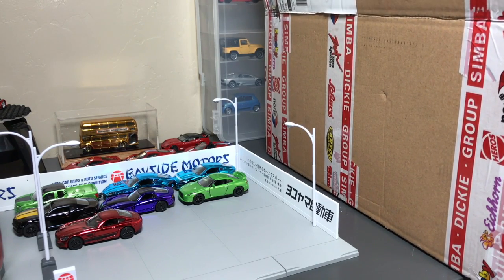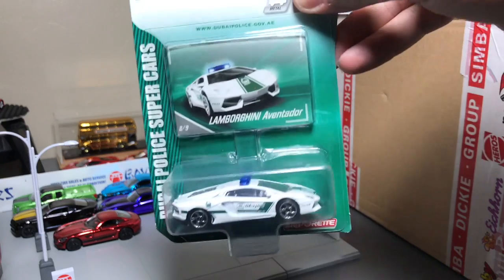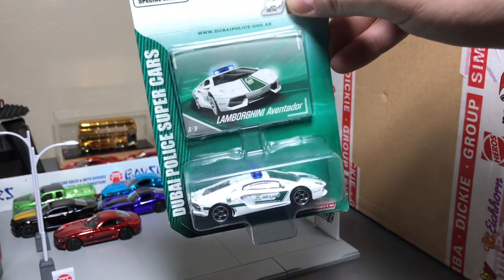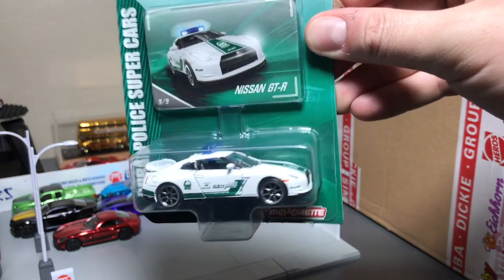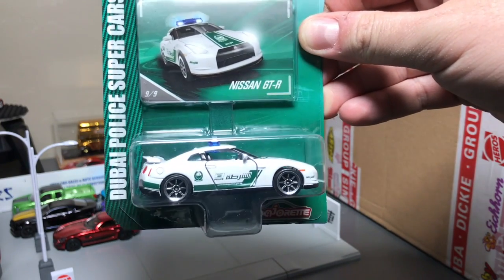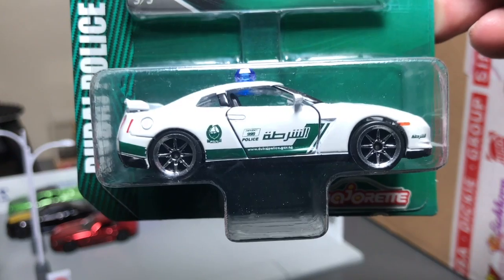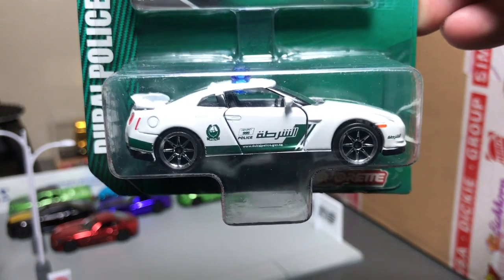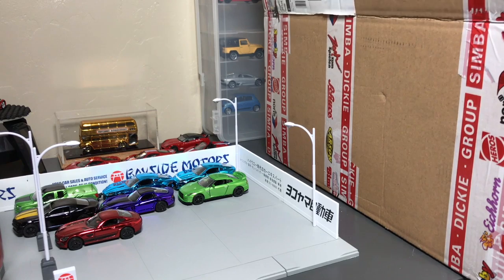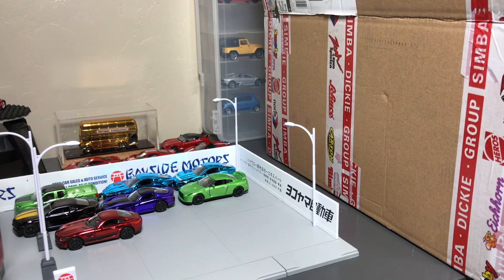Some more singles. From the Dubai Police set again — the Lamborghini Aventador. Notice the lights on there, that looks cool. And I think this one will be a hit with a lot of people: the Nissan GT-R. There's been a lot of people who don't like the Majorette wheels — I'm going to agree, I think a lot of them leave a lot to be desired. But those eight-spoke wheels I think are pretty nice. There could be some improvement on wheels overall.